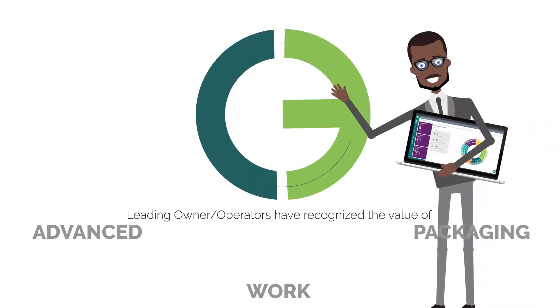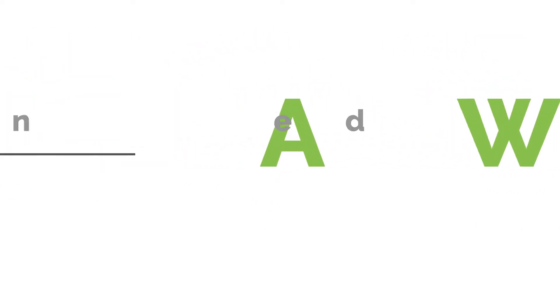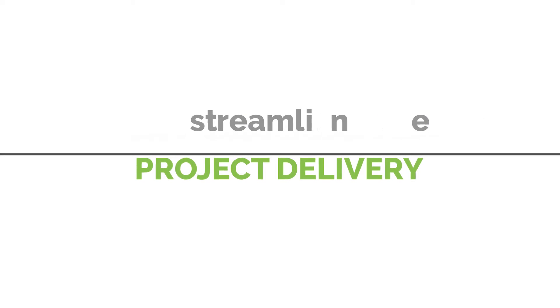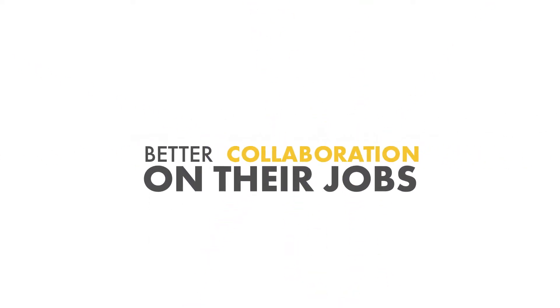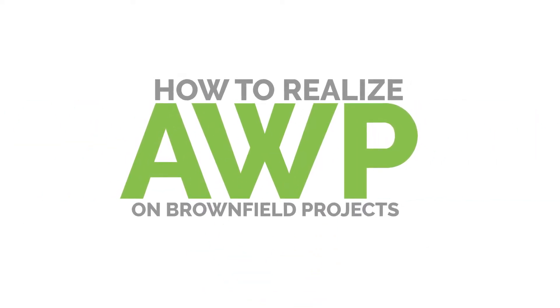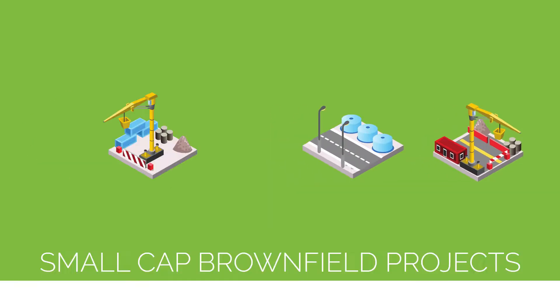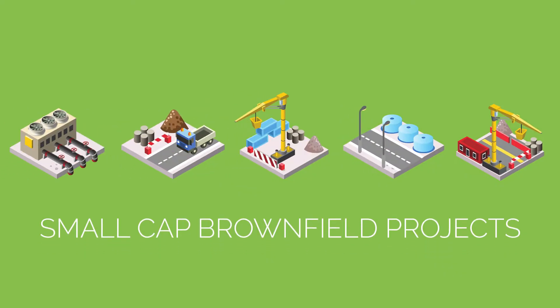Leading owners and operators have recognized the value of Advanced Work Packaging, also known as AWP, and have seen large capital projects benefit from streamlined project delivery and better collaboration. While we often get questions about how to apply AWP to Brownfield projects at operating facilities or manufacturing sites, do the same benefits apply? The answer is yes. In this video, we will provide a brief overview of how to realize AWP benefits to portfolios of small cap Brownfield projects.